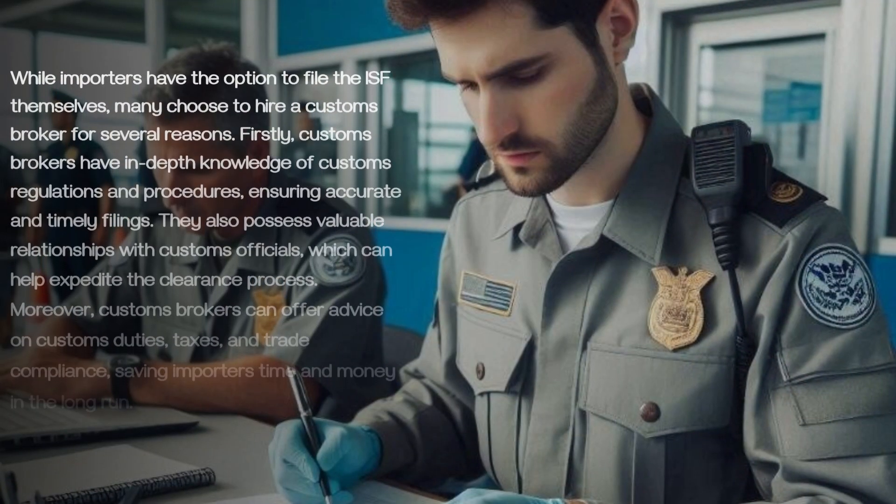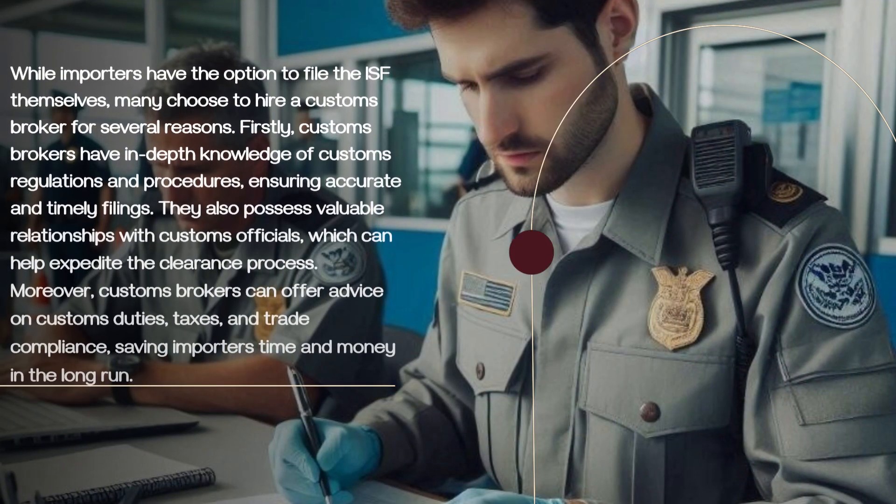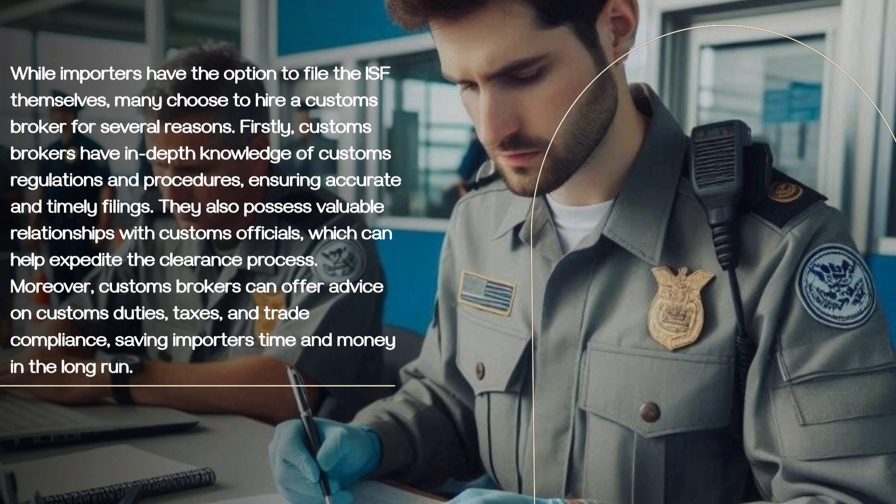While importers have the option to file the ISF themselves, many choose to hire a customs broker for several reasons. Firstly, customs brokers have in-depth knowledge of customs regulations and procedures, ensuring accurate and timely filings. They also possess valuable relationships with customs officials, which can help expedite the clearance process. Moreover, customs brokers can offer advice on customs duties, taxes, and trade compliance, saving importers time and money in the long run.